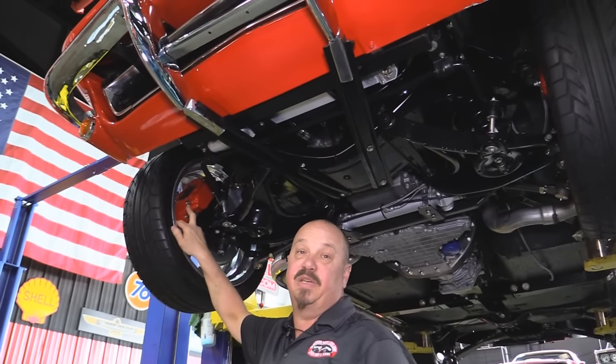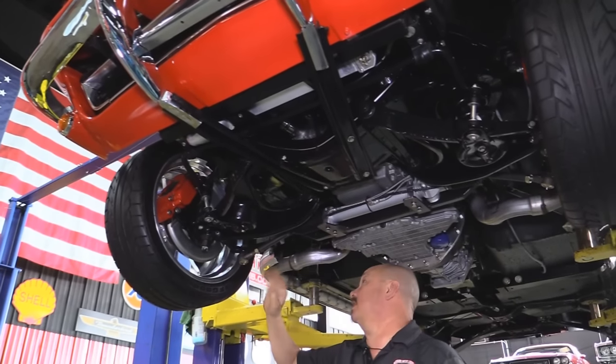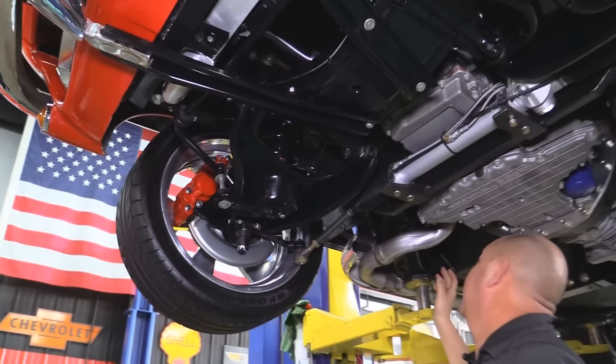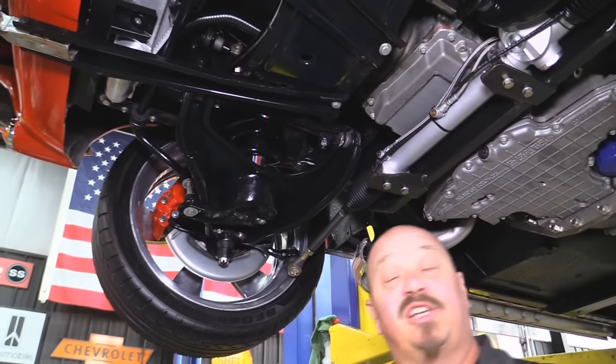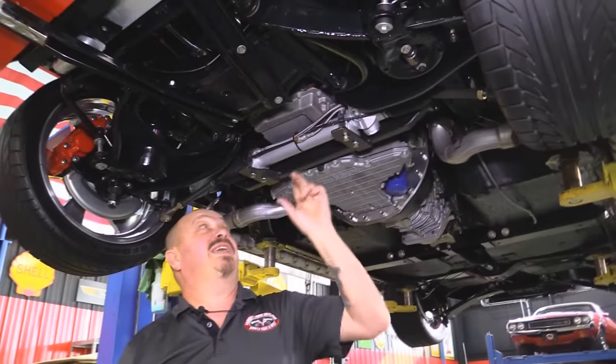We've got gigantic SSBC brakes up front. New backing plates. All new steering gear. All new ball joints. Everything's clean, everything's beautiful. This looks like a brand new 1966 Vette underneath. Plus, with that LS6 in there, she's sweet.